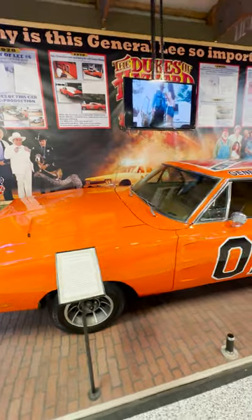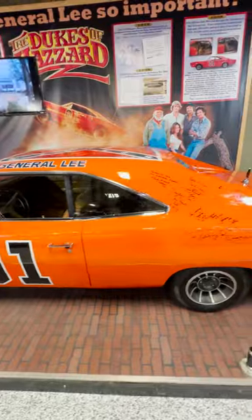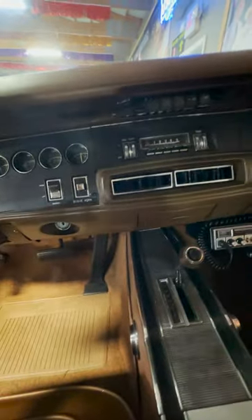Volo Museum now owns Lee No. 6, fully unrestored, with only 1,800 miles on it. It features hand-painted art, higher-quality parts, and the roll bar from the very first one built. It's also the only one with the Dixie horn installed — once in California, they just overdubbed the sound in post-editing. They also found that none of the doors were actually ever welded shut.